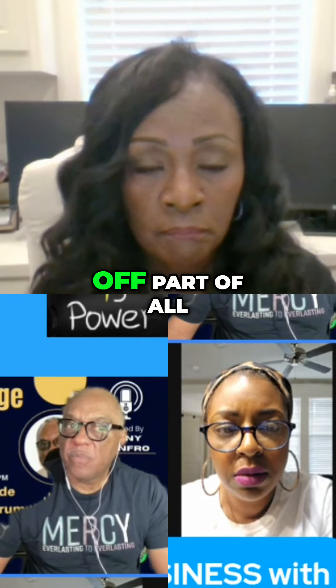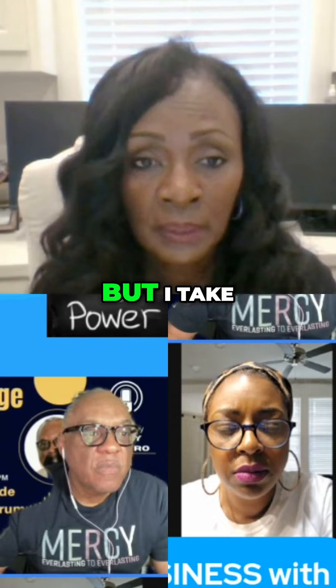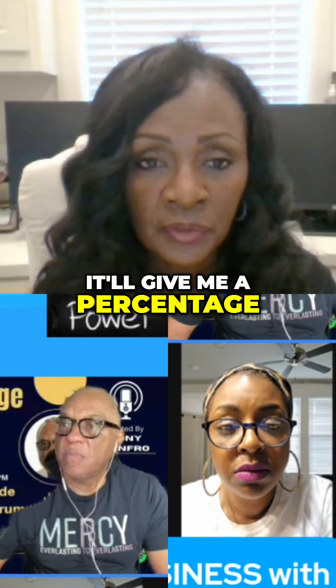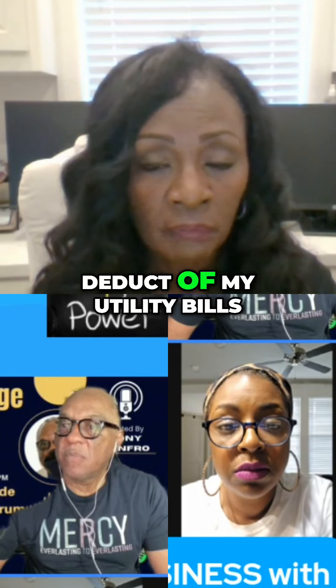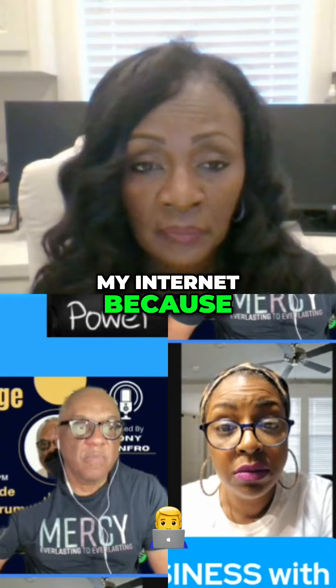I can write off part of my expenses. I can't write off all of it, but I take the square foot of my office by the square foot of my home. It'll give me a percentage at which I can deduct my utility bills, my insurance, my internet, because I use it for work.